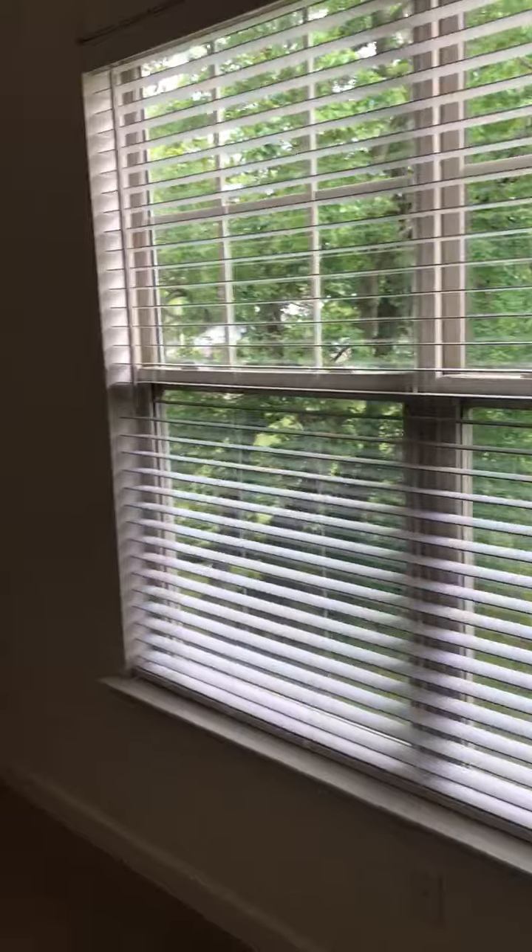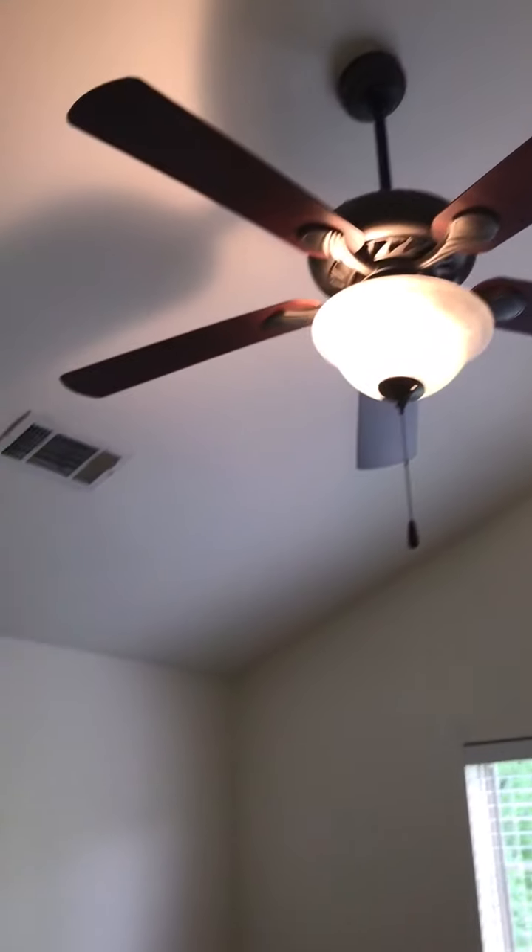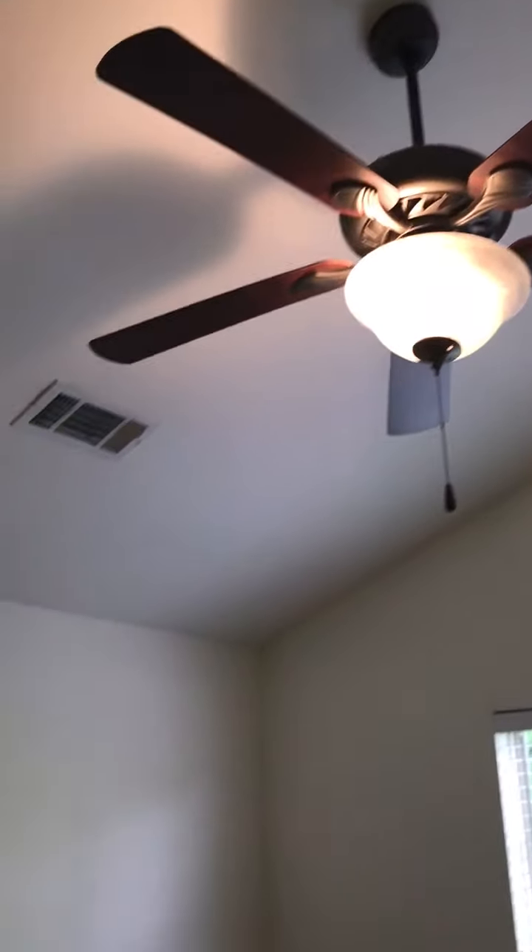This is the master. Two closets — we'll open those doors. The ceiling fan. And then the bathroom up here.